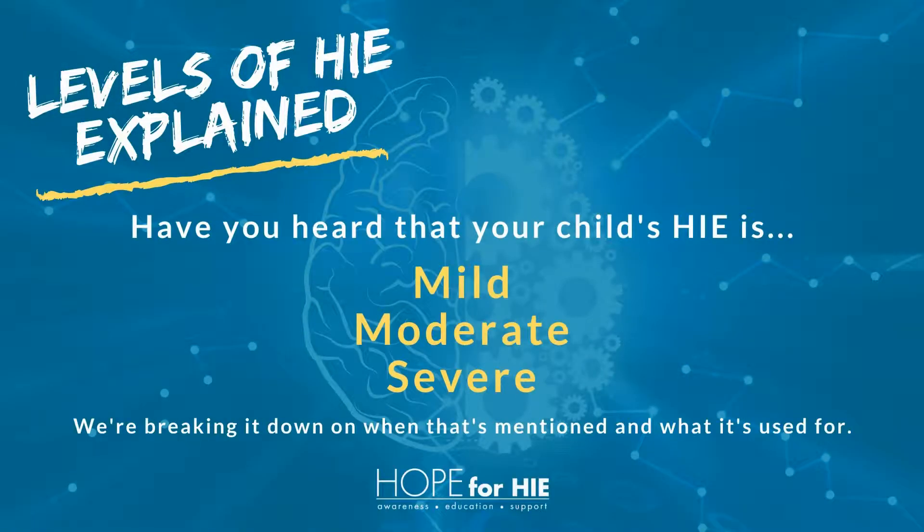Let's explain HIE levels. Have you heard that your child's HIE is mild, moderate, or severe? We're going to break it down on when that's mentioned.